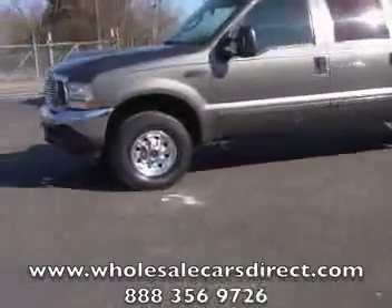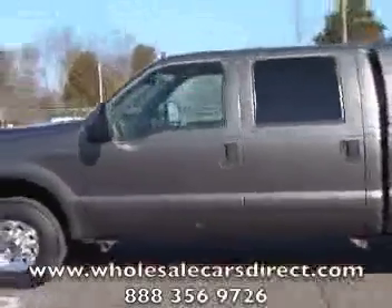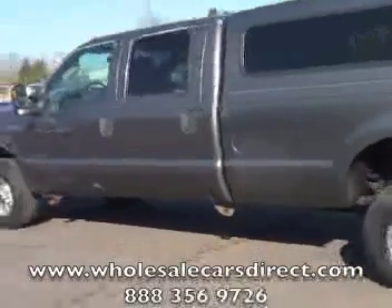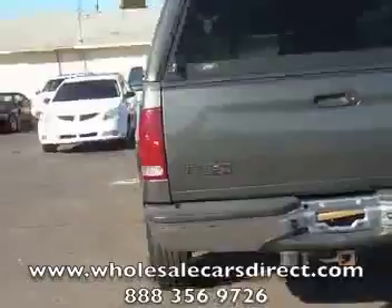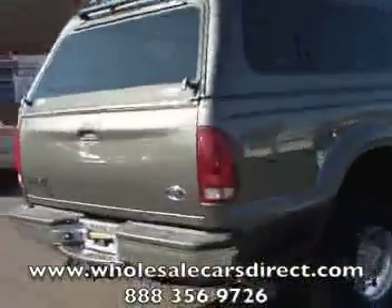If you are looking for a 7.3 liter Power Stroke diesel, this is the one for you. Real nice truck, good four-wheel drive, XLT, crew cab, long bed with the cab over. You can see the truck's in nice shape. It's been taken care of. It's also a cheaper truck.